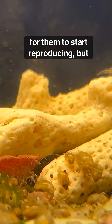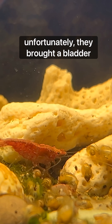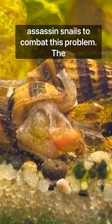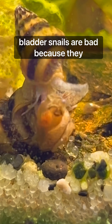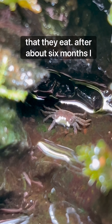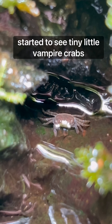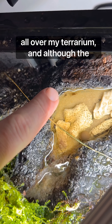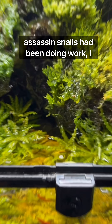It didn't take long for them to start reproducing, but unfortunately they brought a bladder snail infestation with them, so I got some assassin snails to combat this problem. The bladder snails are bad because they compete with the shrimp for the biofilm that they eat. After about six months, I started to see tiny little vampire crabs all over my terrarium.